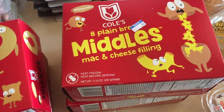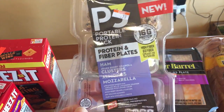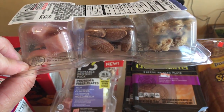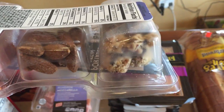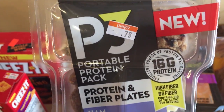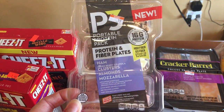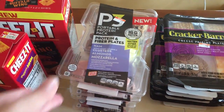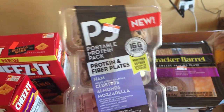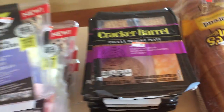We love when we find P3 portable packs at Sharp Shopper — or similar packs divided into sections with nuts, meat, cheese, granola, or dried fruit. They had these today for 79 cents each; usually they're at least $1.50 or more in stores. When we see them we try to stock up, though they don't last long if everybody has one for a snack. I picked up five of those.